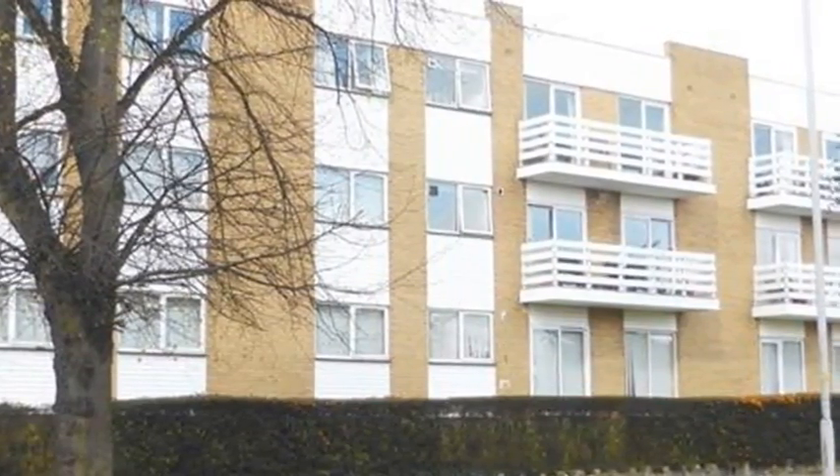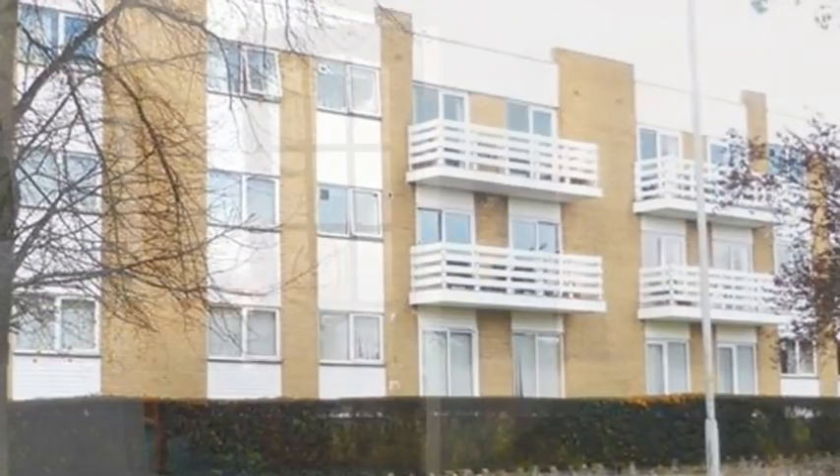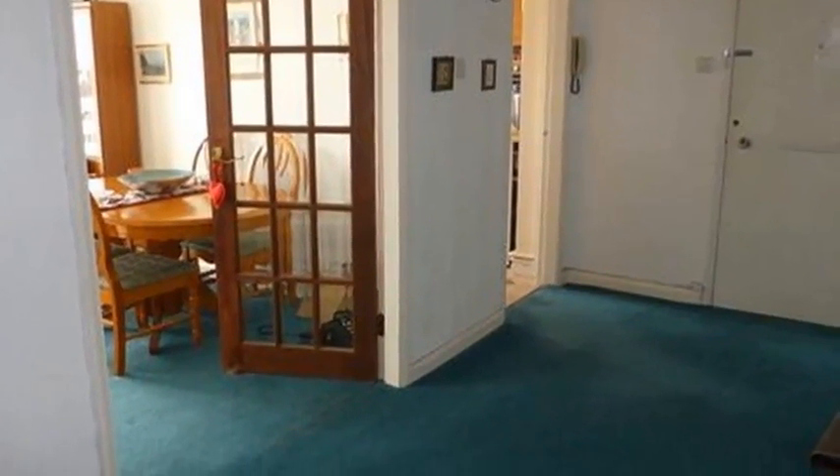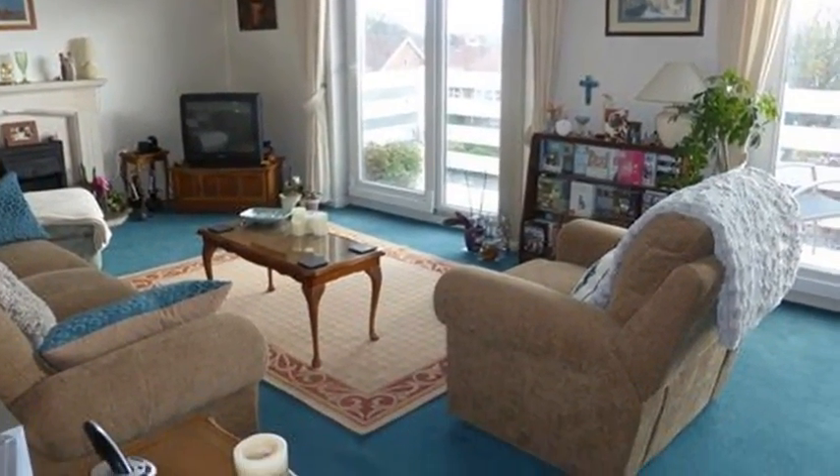Situated in an exclusive development in Bebbington is this surprisingly spacious two-bedroom apartment. Internally, the reception hall leads to a bright and spacious lounge dining room boasting a stone fireplace and double sliding doors giving access to a balcony.